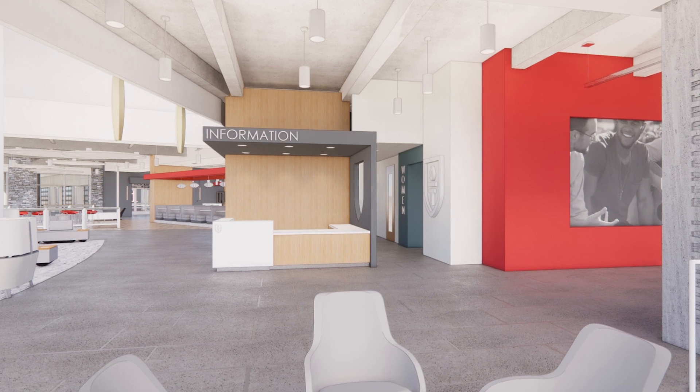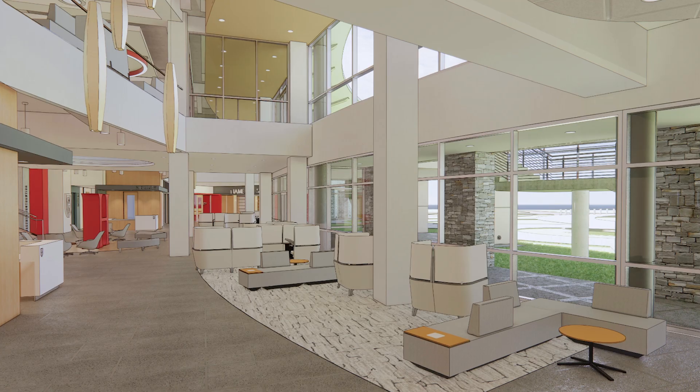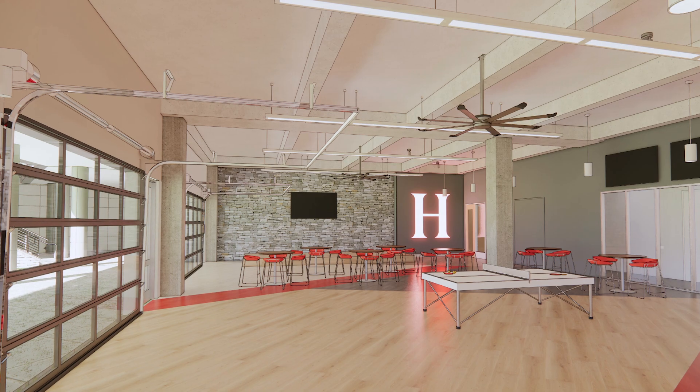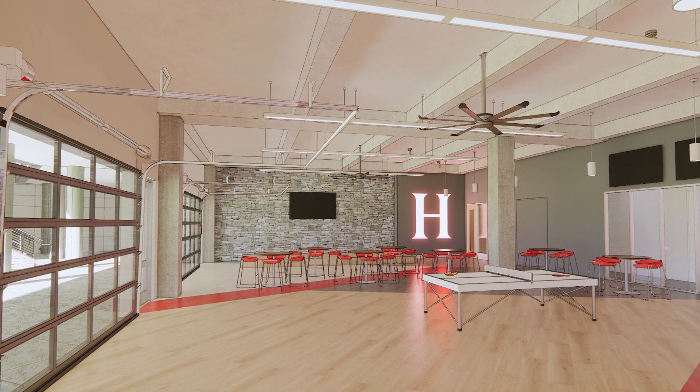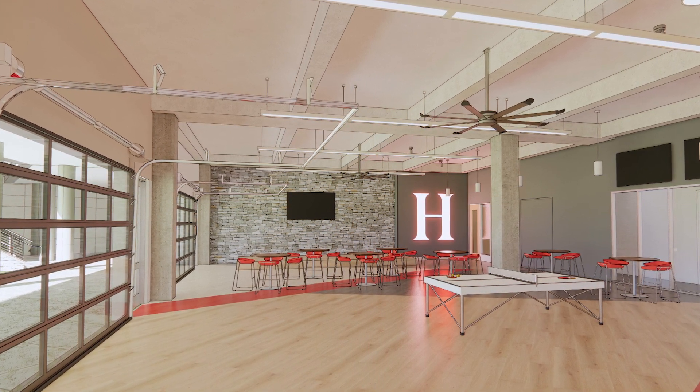Community is what ties together the different components of our training model. We've provided ample spaces for students to connect throughout the building. Our student rec, which will serve as the hub for student life in the building, will contain three giant garage doors open to the outside. The new stage will allow us to use this space for events — it will be high energy all the time.